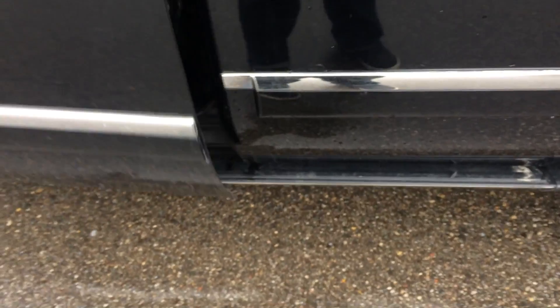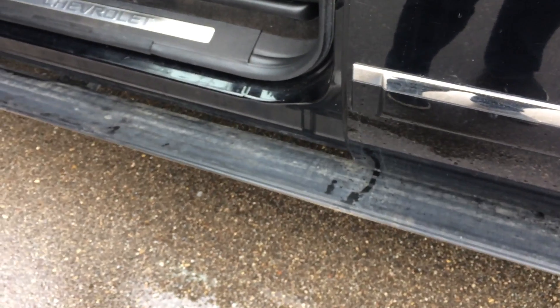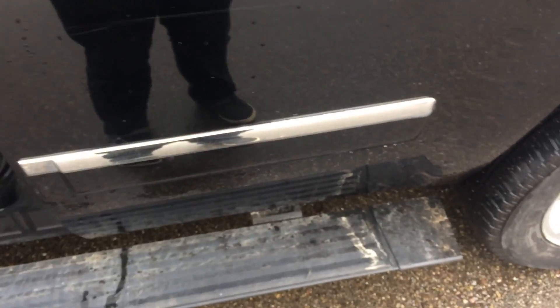The first thing I noticed when you open the door is the running board automatically comes out for you, which is nice — especially if you're a shorter person, or if you have kids jumping in the back, it's a little bit easier for them to get up. Speaking of rust on the body, this is one place I like to check — it's a pretty common spot for rust to develop.